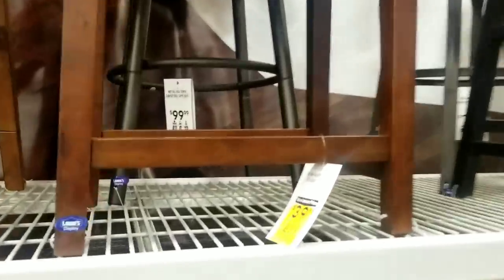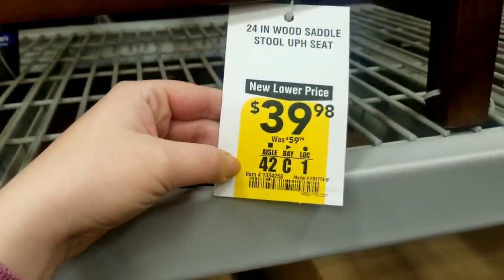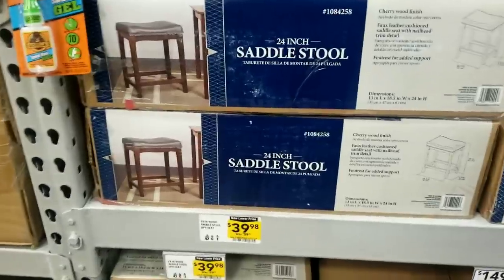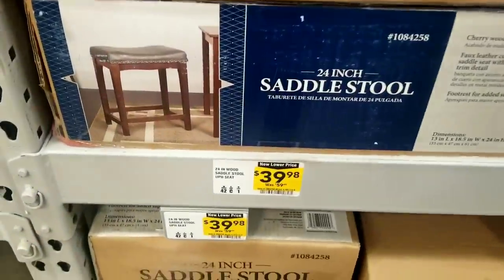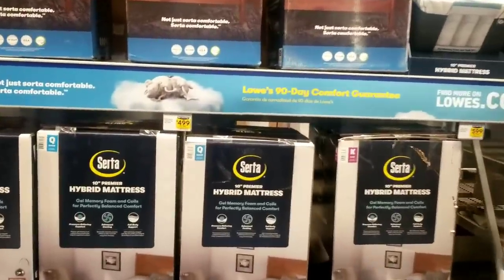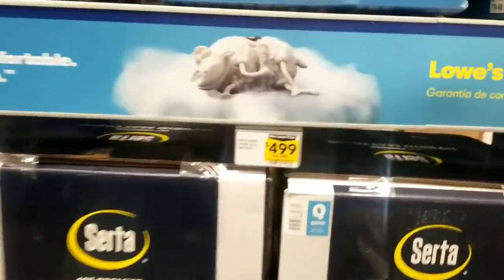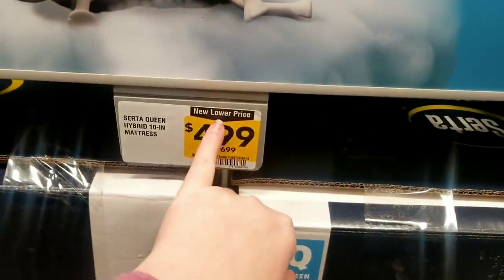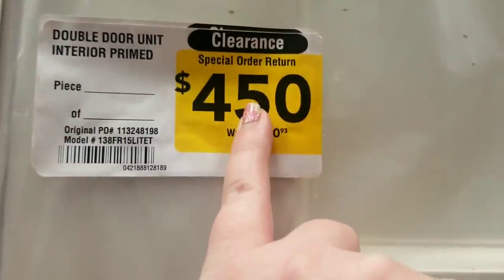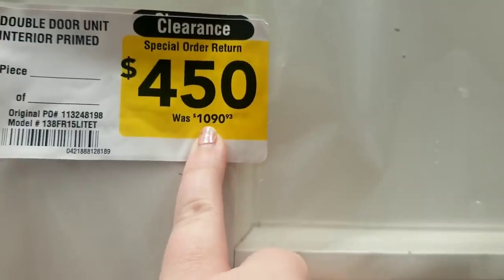Wait till you see this stool — I am obsessed with it. I kind of want to go back and get matching stools in case I ever have a bar that needs them. It's a saddle stool; it's very nice quality. Also, some mattresses just went down — some of them are on sale $200 off from what the price was, so that's really good. This little double door unit was over $1,000, now only $450. That's pretty crazy.